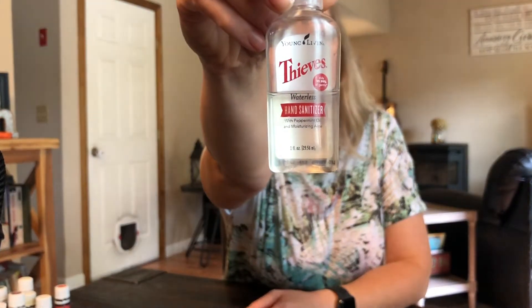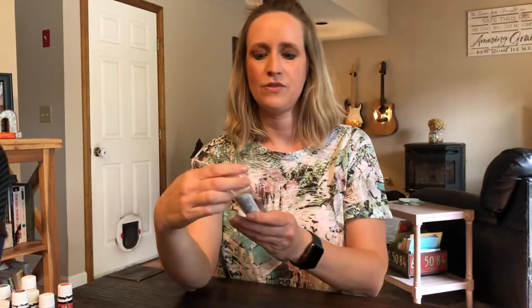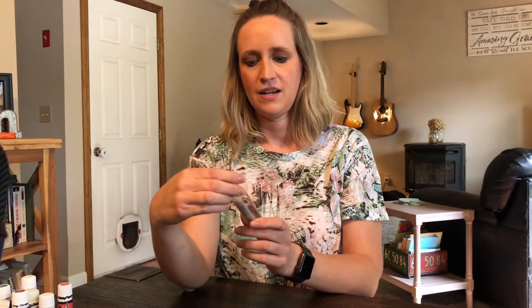Thieves hand sanitizer. Now if you don't know this, it is FDA approved as a hand sanitizer — 99.99% effective according to the FDA. So this is a great natural way to keep your kids' hands clean with a lot less germs on them. You can put this in their backpack, so it's a great option to give to your kids.